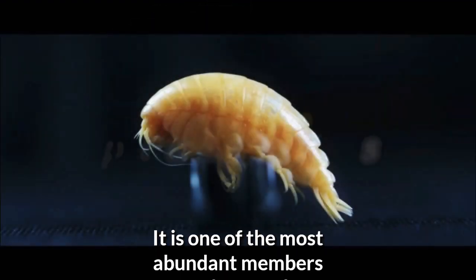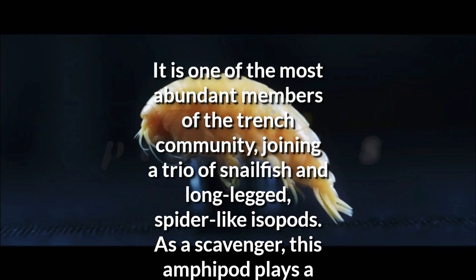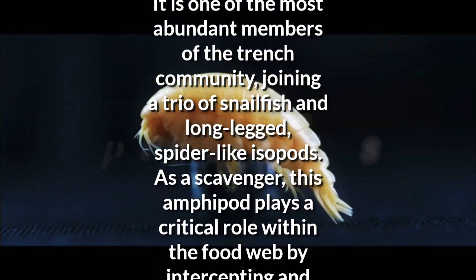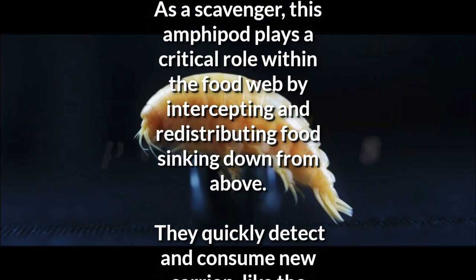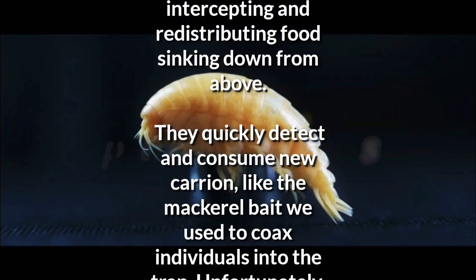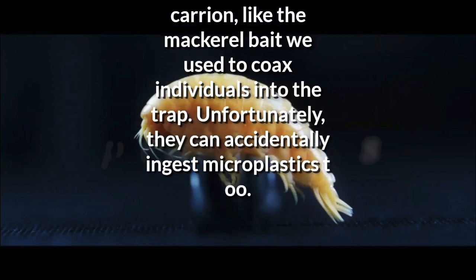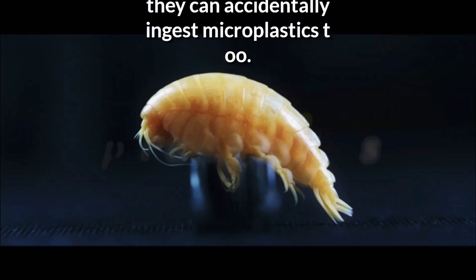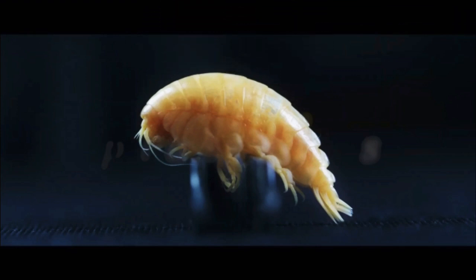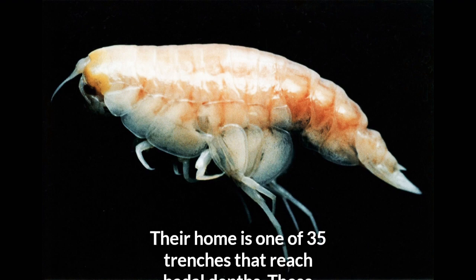It is one of the most abundant members of the trench community, joining a trio of snailfish and long-legged, spider-like isopods. As a scavenger, this amphipod plays a critical role within the food web by intercepting and redistributing food sinking down from above. They quickly detect and consume new carrion, like the mackerel bait we used to coax individuals into the trap. Unfortunately, they can accidentally ingest microplastics too.